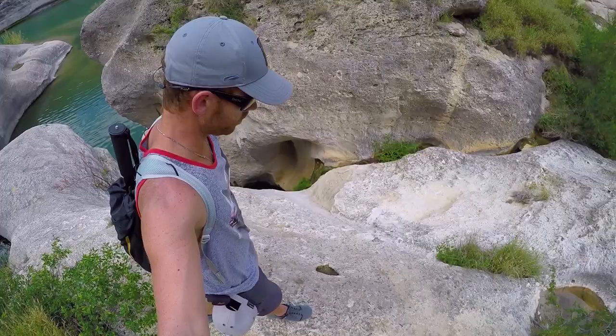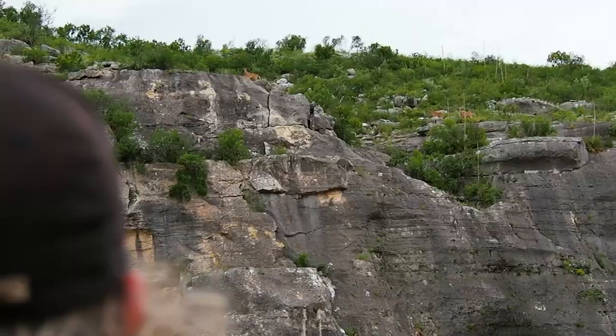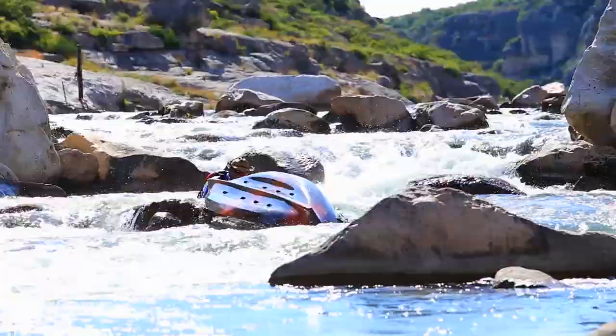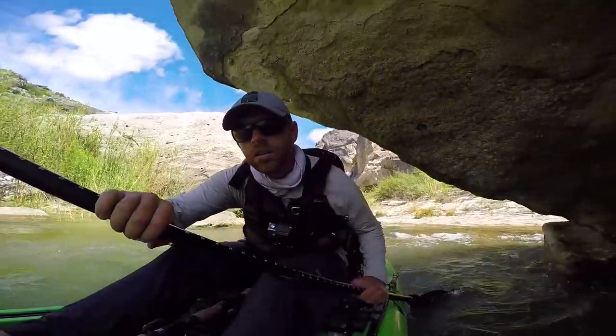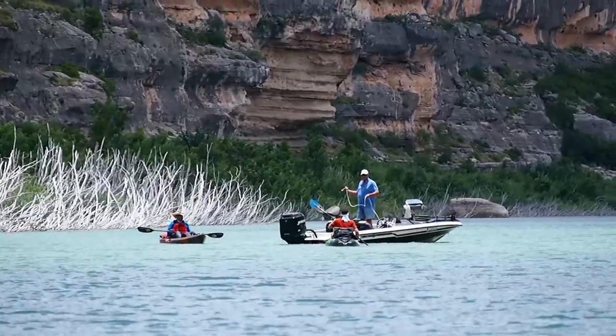Coming up in part four, we spend day seven exploring Painted Canyon and encounter more of the rich wildlife in the area. Then on our final day we'll traverse Painted Canyon Rapids, the infamous Boulder Gardens, and the Weir Dam before meeting Ike Billings at our extraction point.